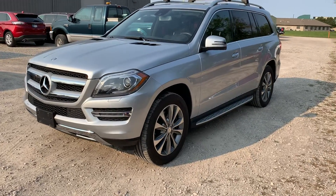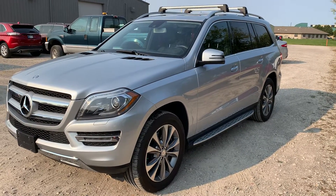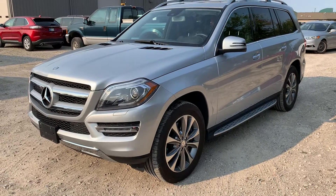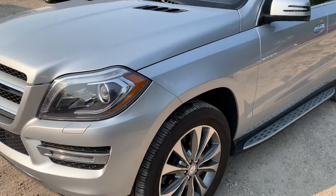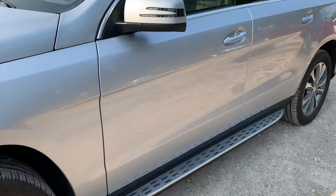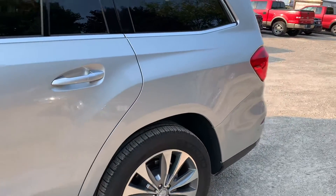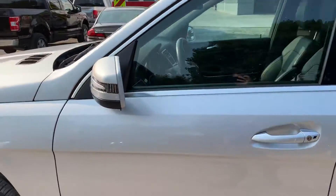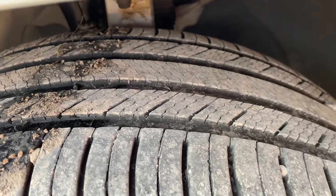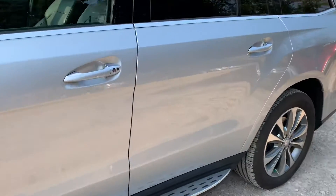Hello, this is Cody over at Terry Hendricks Ford in Archibald, Ohio. Just want to do a quick little video here of our 2013 Mercedes GL 450 — overall very clean vehicle. Starting up here at the front, I do not see any dings, dents, or scratches. This was actually just traded in and hasn't even been through our detail shop. Tires are almost brand new Michelin Premier tires all the way around.